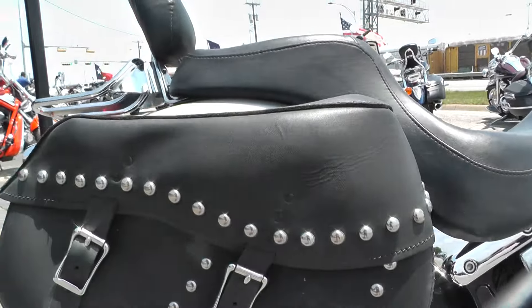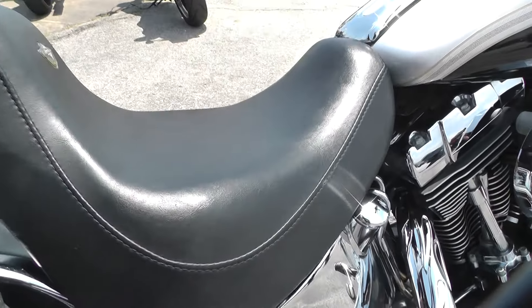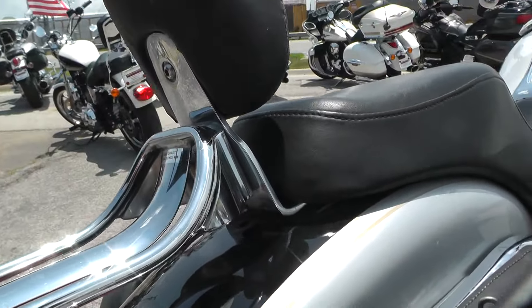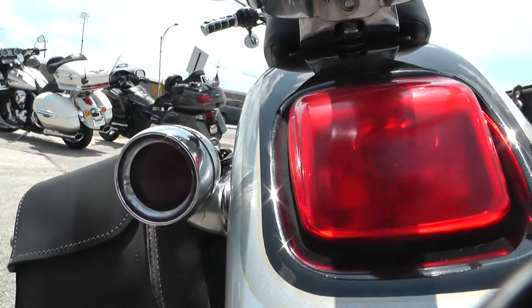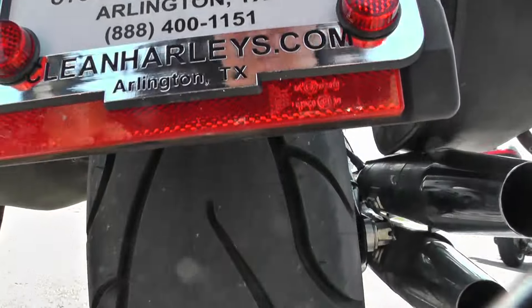Got an upgraded set of studded saddlebags. Nice 2-up banana style seat — real comfortable. Got a mini passenger backrest with a little luggage rack here. Smoked lenses for the rear turn signals.